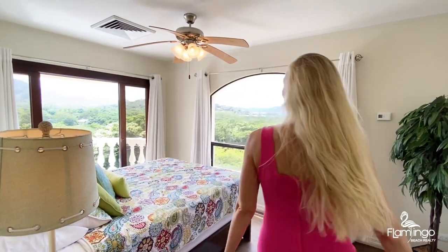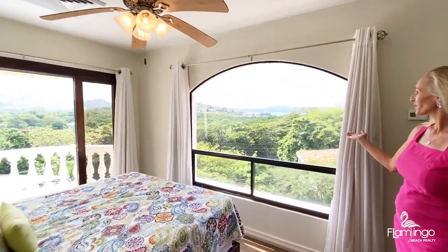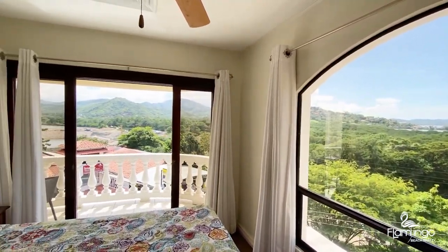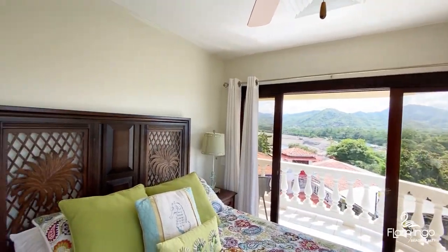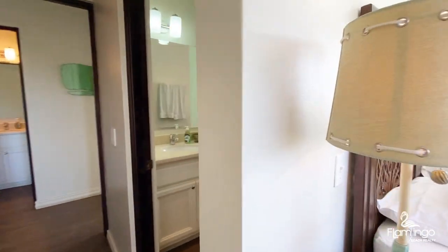In here is the master bedroom. It's got a queen bed and two windows. This one looks at Flamingo and Conchal, the white sand beaches. And out here you've got the Flamingo Marina, the brand new project we're undertaking. It's set to open in December 2021. We also have an ensuite bathroom in here.